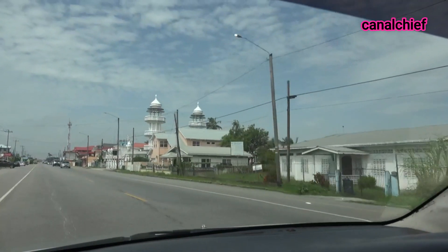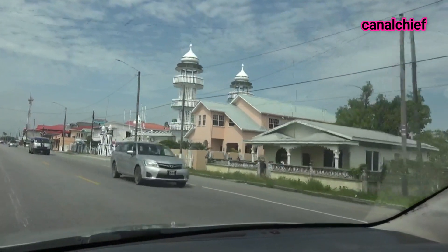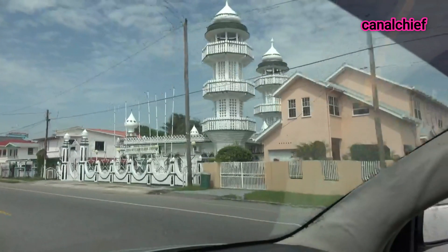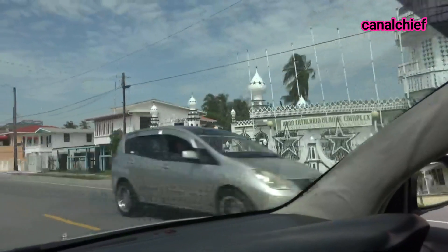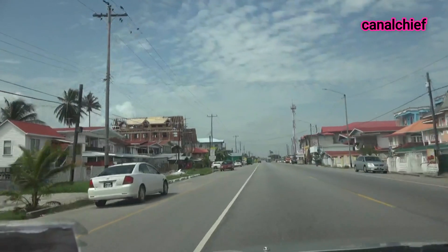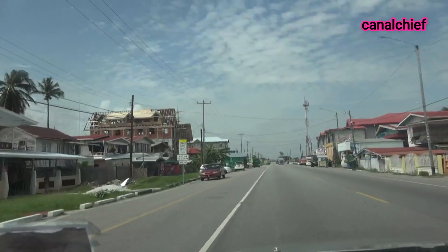Coming up here is an iconic mosque, an Islamic center here on the West Coast of Demerara. As we can see, the road is in tip-top shape here.